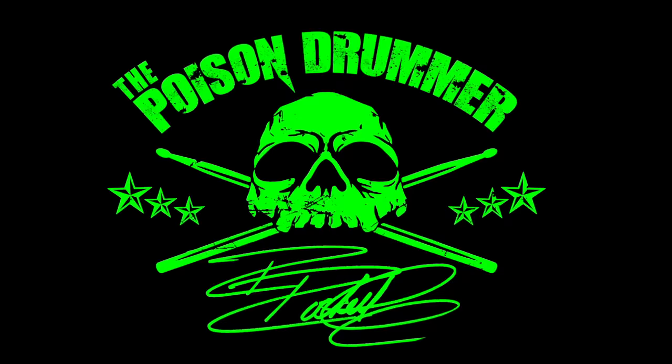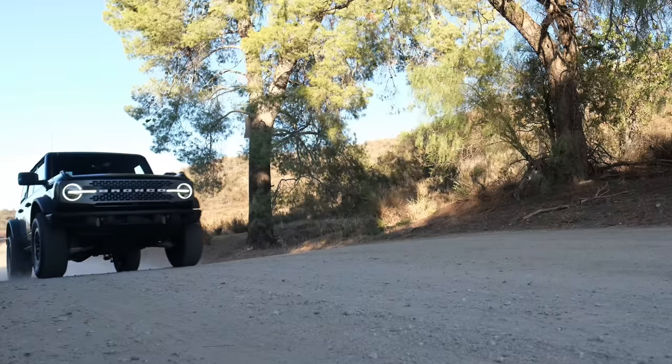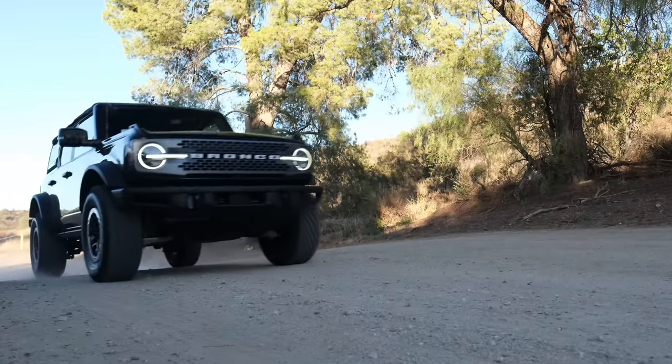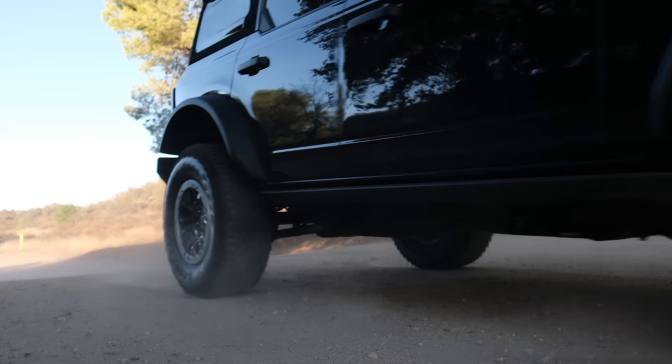Right now I am driving a 2021 Ford Bronco Badlands Sasquatch Edition. So yeah, I did it. I bought a Bronco. I could try to justify it a bunch of different ways, but I don't want to justify it. I wanted a Bronco. That's all there is to it. I just think they are badass.